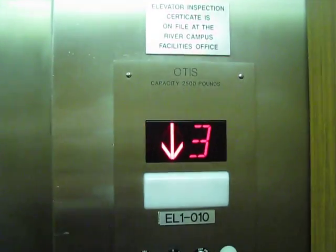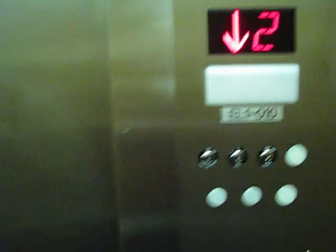This is an original Otis, modernized by Otis, since Otis has the U of R contract for handling all elevators. This is a traction elevator with a noisy fan that I turned off.